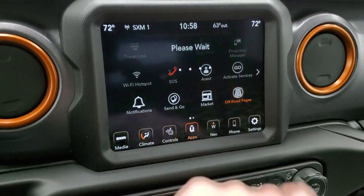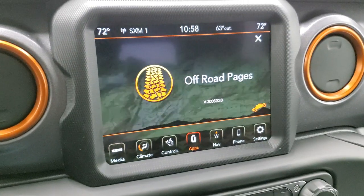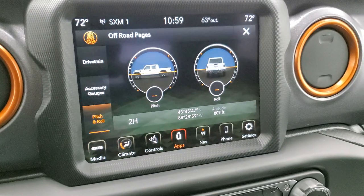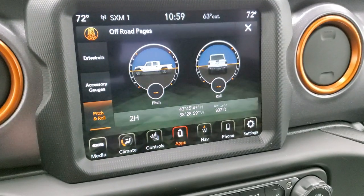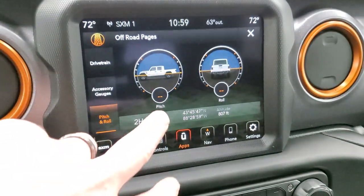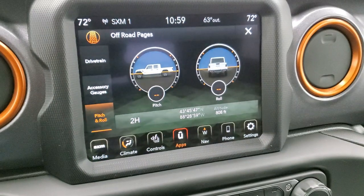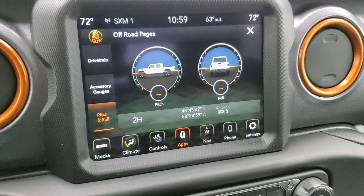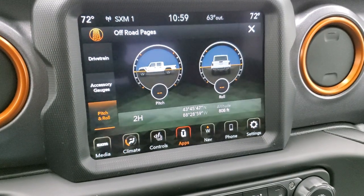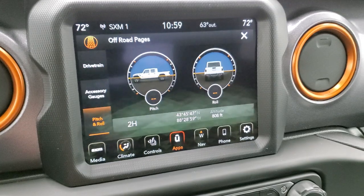Then you have the off-road pages, which are really the two main things I like to go over. It always says something cool: 'You may be lost but never stuck in a Gladiator.' The off-road pages give you your latitude, longitude, altitude, pitch and roll — which is going to be handy if you're doing a lot of off-roading. You can see your incline or how steeply you're climbing — really cool.